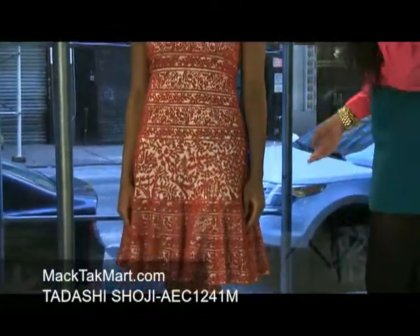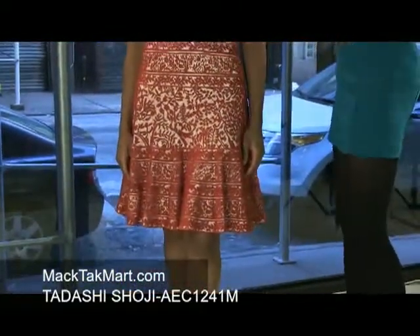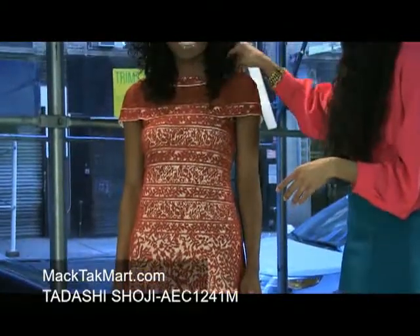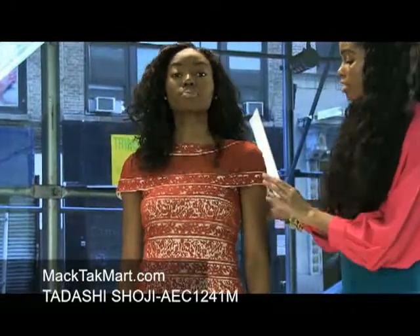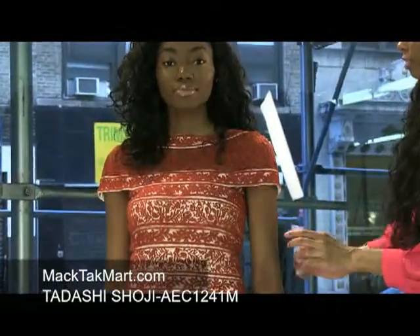This dress is very dainty, very girly. As we know, this very well-known Japanese designer specializes in a lot of lace and sheer. So this dress here is a rusted, gorgeous orange color.